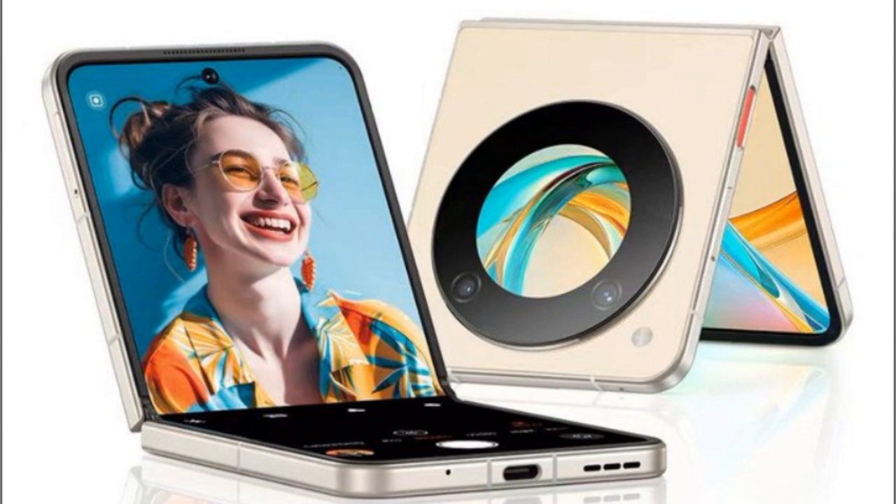The Nubia NX302J 5G features a 6.56-inch LCD HD+ display, and houses a 2.2GHz processor. It is equipped with a 5,000 mAh battery.